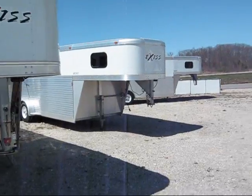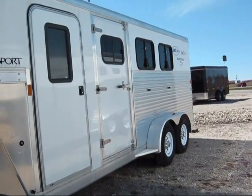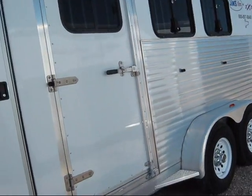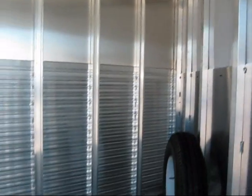We've got four foot short walls. We've got drop downs on the head side. We've got bus windows on the rump side. We've got skate doors. Spare tire wheel. Nice, nice big dressing room.